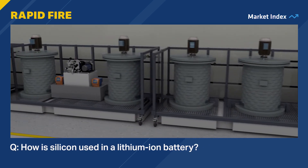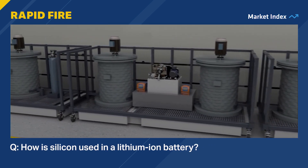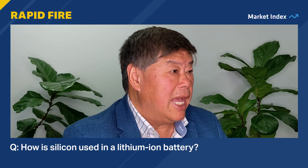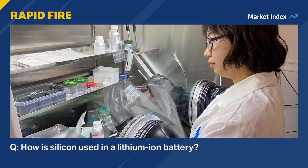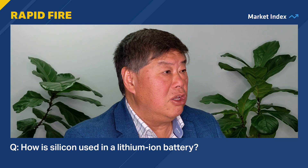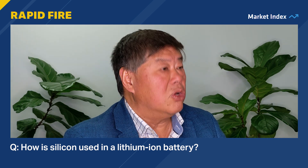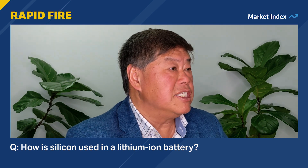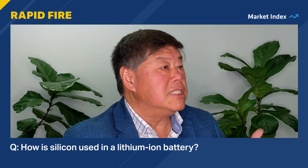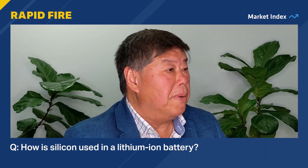So how is silicon used in a lithium-ion battery? Currently silicon has a lot of potential as an anode material, but unfortunately there are some barriers. Silicon expands 300% in volume and it fractures. It also has a very high first cycle loss. So those two things have stopped silicon from being incorporated in commercial batteries today.